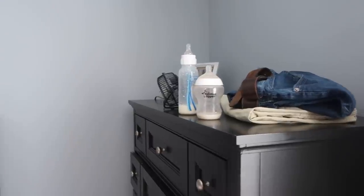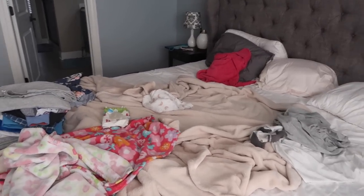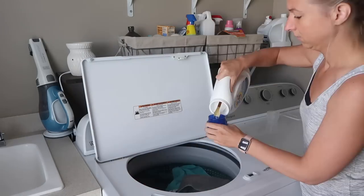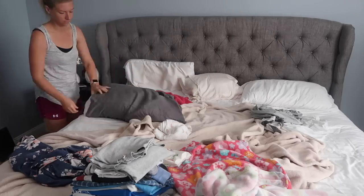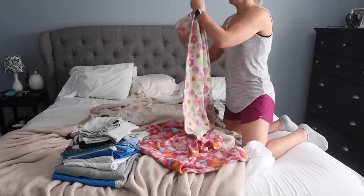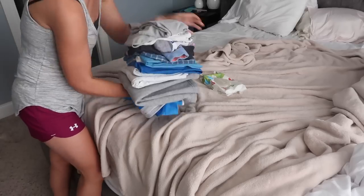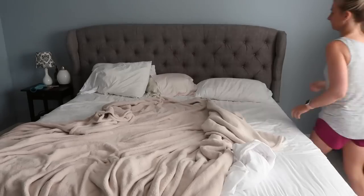Then the next morning I woke up and once my husband and I fed the girls I got to cleaning. It was a Saturday morning and we are big Ohio State college football fans, so the game was going to be on at noon. I wanted to get up, get moving, and get all of my cleaning done before the game started. I also wanted to get a run in, so I was doing my own version of speed cleaning — once the girls were down for their nap I got to cleaning and started out in our master bedroom.